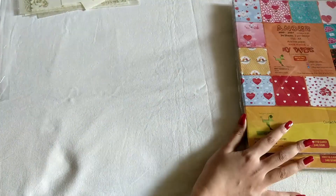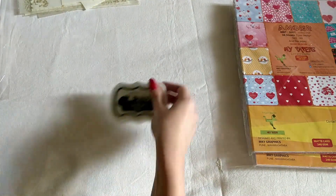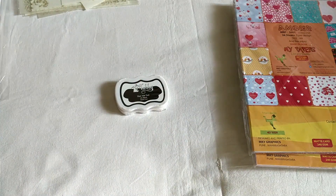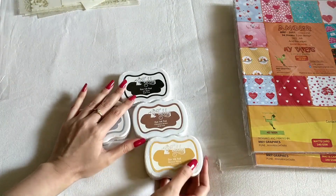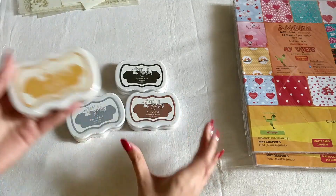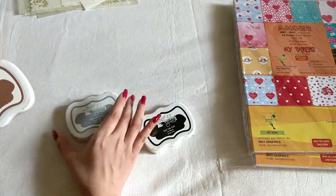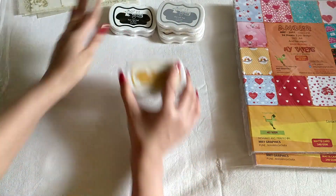The next thing from Raw Materials are these ink pads. I got four colors — these are from Tubby Craft. I have mustard yellow, chocolate brown, black, and lead gray. So those are the four ink pads I bought.